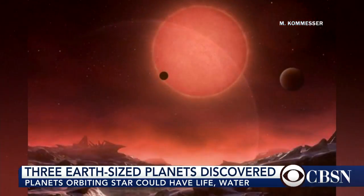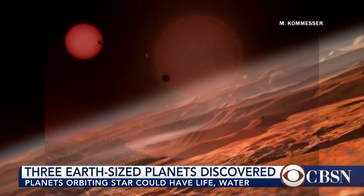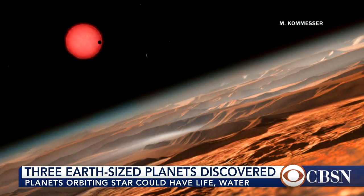So they start with that assumption first and then move from that point to see if they can identify other biological markers in the atmosphere of the planet.